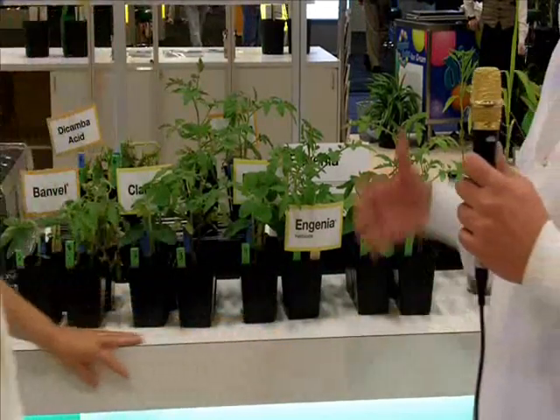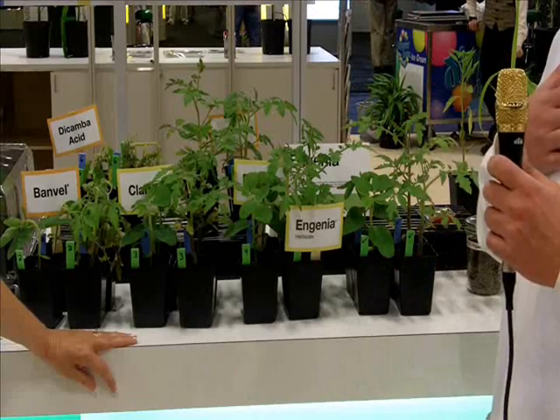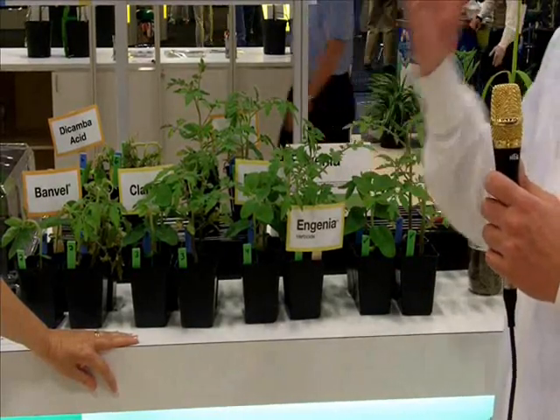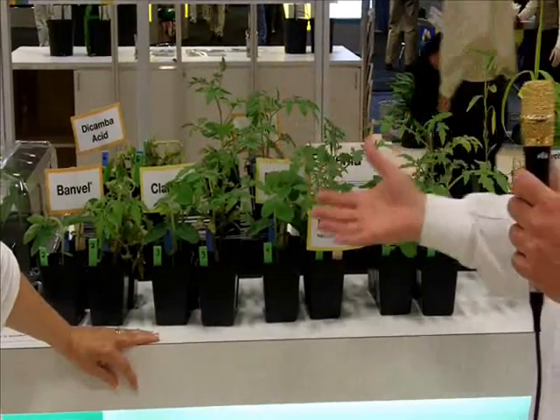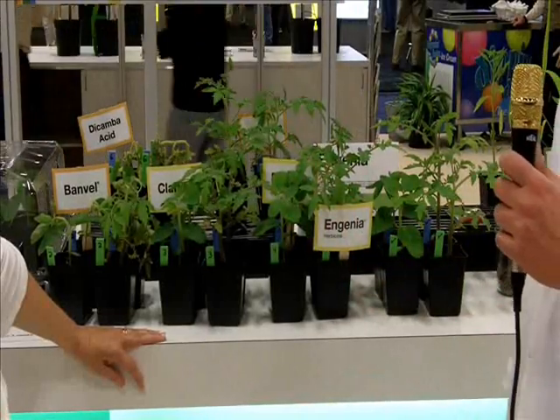Just to reinforce: we put about four times the label rate into the dishes in our humidomes. We really want to push the system and ensure that whatever's going to be out there is going to be of the highest quality in terms of reduction in volatility. From my perspective in the laboratory, there's nothing better than being able to take something very tactile, pick up a plant, look at it, and let people know that yes, these are concerns and certainly have been in the past — but we really believe this is going to be a great step forward.